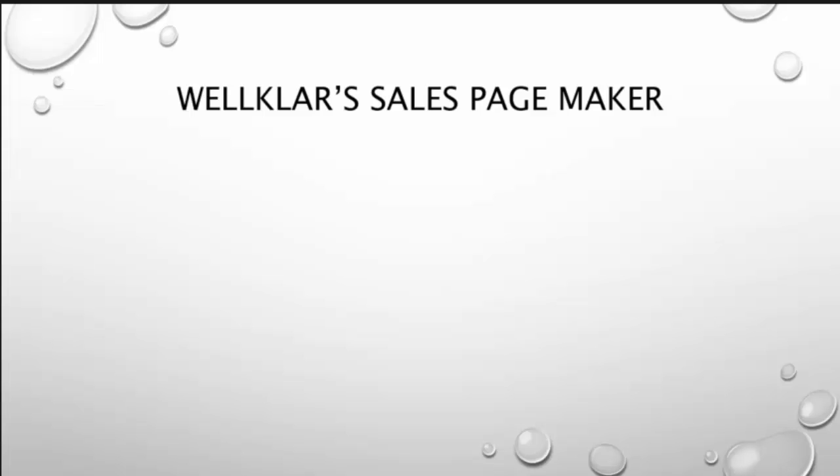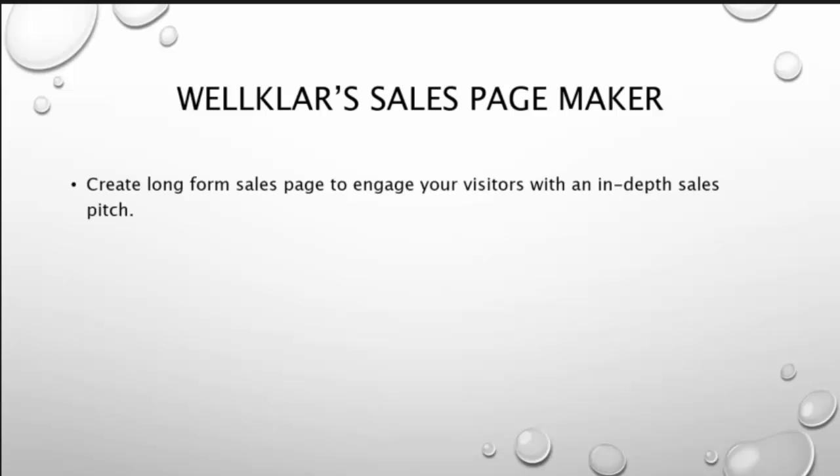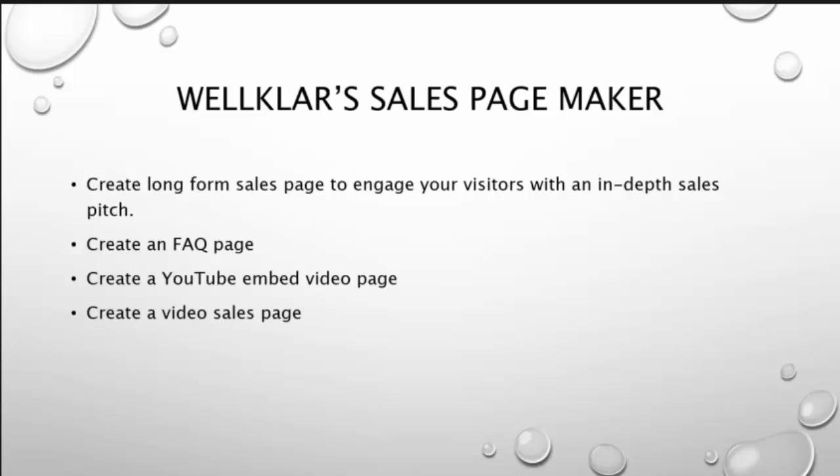Next in this awesome package for you is the Wildcard Sales Page Maker. With this you have a choice of creating a long-form sales page to engage your visitors. With an in-depth sales page, you can create an FAQ page, a YouTube embed video page, an attractive video sales page, a GetResponse opt-in page, or a classy free-column simple page layout.